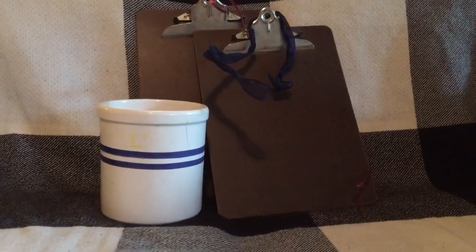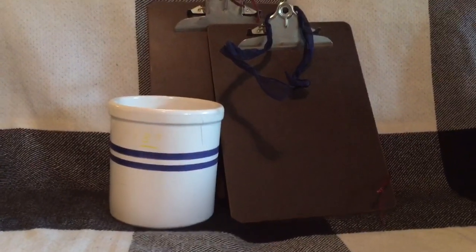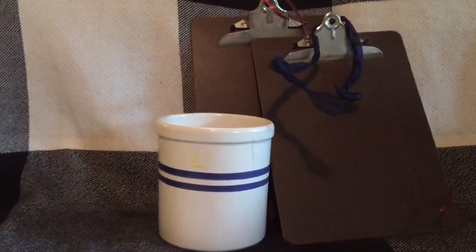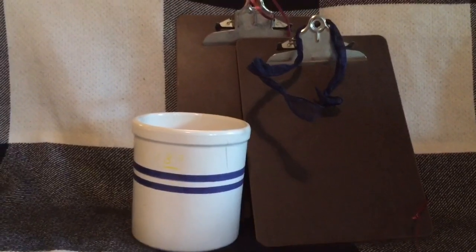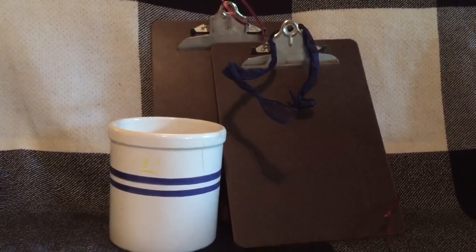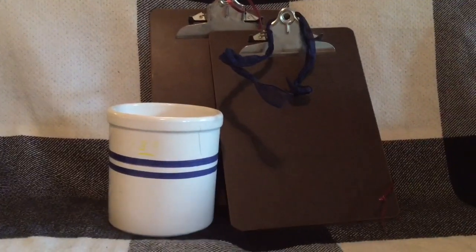Hello everyone, welcome back to my channel, it's me Karen here again. Today I'm excited to be participating again in the five dollar Goodwill challenge hosted by the lovely Hillary — this is the fall edition 2017. I love the fall weather and the fall time; it's my favorite season of them all.